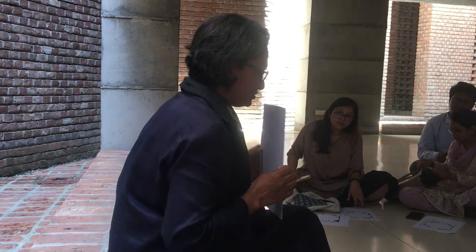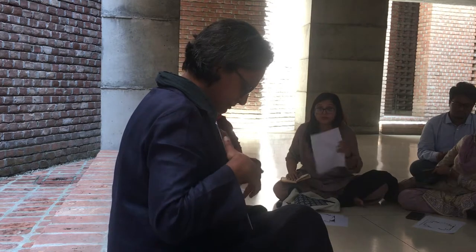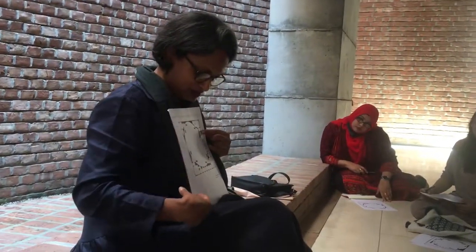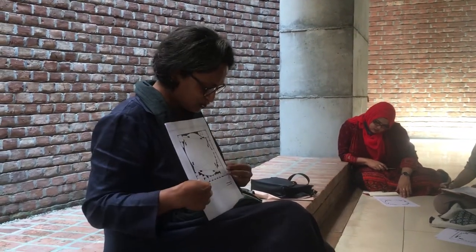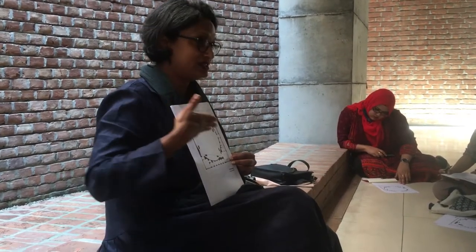I wanted to make it a square, so it has a squarish form — this side is about 75 feet, so I made a 75 by 75 square plan. The square aligns with the main road here. I got this 75 by 75 feet square, but the Qibla direction creates a 13-degree shift.